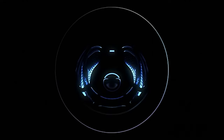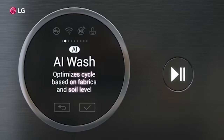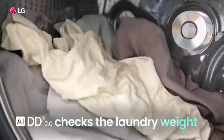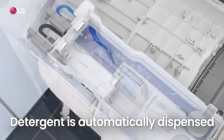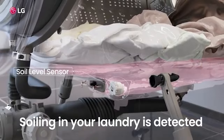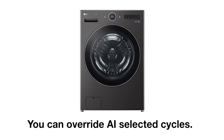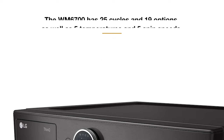The newer LG washing machines feature their new AIDD system — Artificial Intelligence Direct Drive. It measures weight and fabric type, then sets the cycle based on those readings. With an 18-load automatic dispenser, it will even dispense the right amount of detergent at the right time automatically, and set the proper cycle on the dryer as well. However, you can always override the selection if you like. You have 25 cycles and 19 options, along with 5 temperatures and 5 spin speeds.